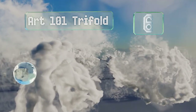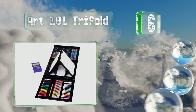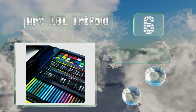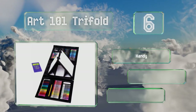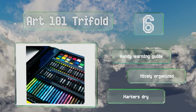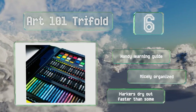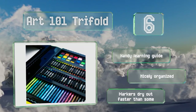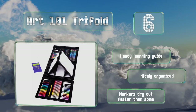Moving up our list to number six, you get a ton of pieces for a budget-friendly price with the Art 101 Trifold, although it should be said that they aren't exactly professional quality. Nevertheless, the dual easel is an excellent touch since it means sharing rather than taking turns. It includes a handy learning guide and is nicely organized, however the markers dry out faster than some.